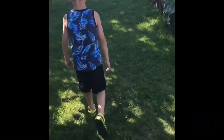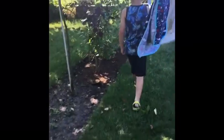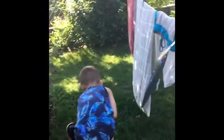So this is where the blueberries grow, right here. I like to eat blueberries. They are yummy.